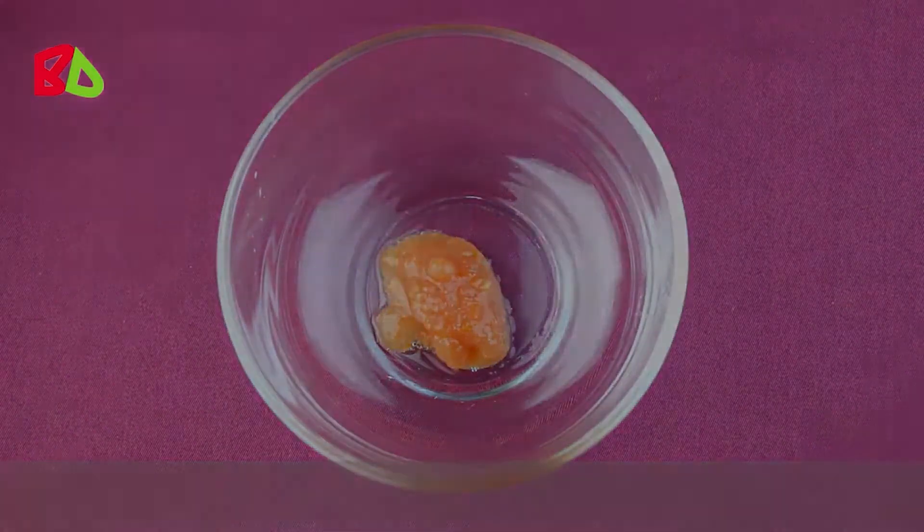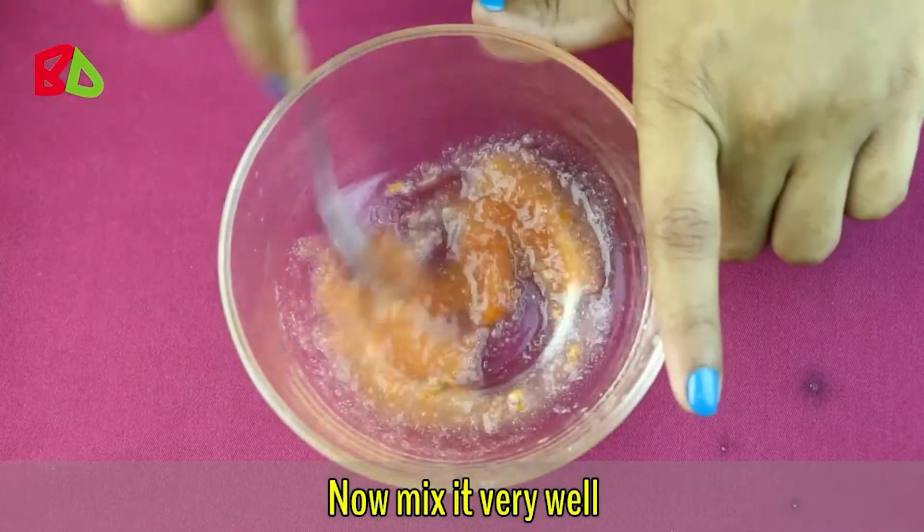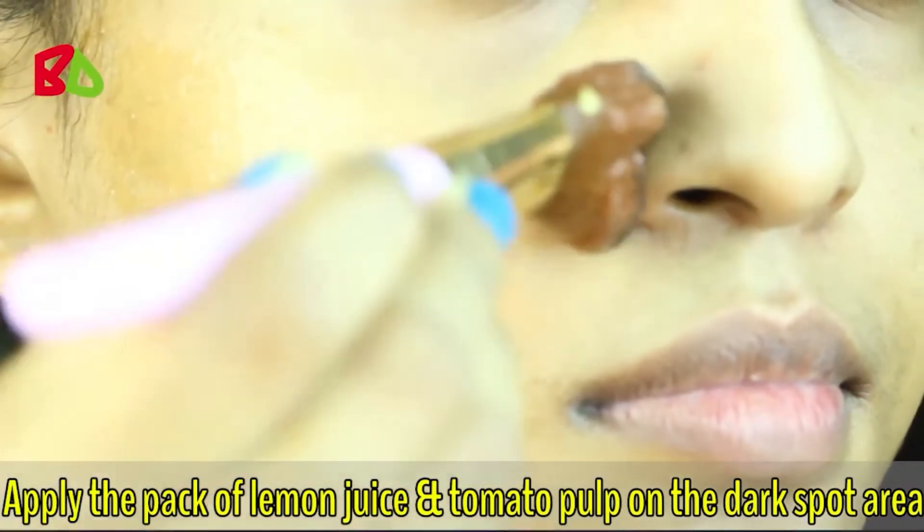Number three: tomato face pack for dark spots. To make this remedy, take one tablespoon of tomato pulp, then add one tablespoon of lemon juice. Mix it very well and apply the pack of lemon juice and tomato pulp on the dark spot area.